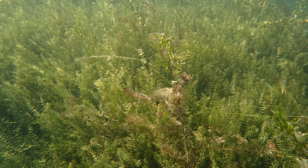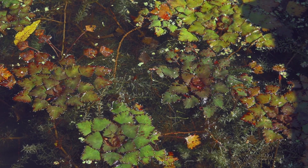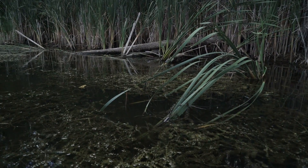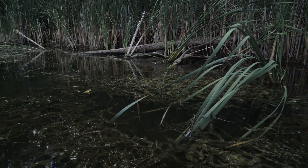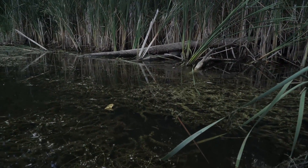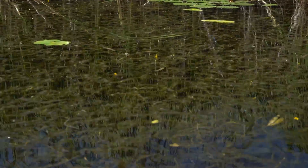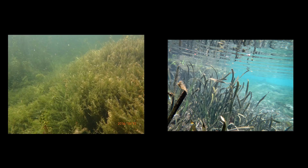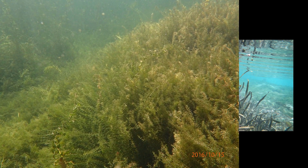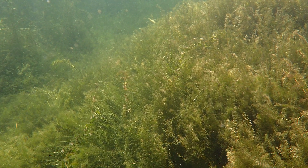Once established within water bodies, hydrilla competes with surrounding plants. Hydrilla is fast-growing and thrives with both low and high nutrients. Compared to many native aquatic plants, hydrilla has relatively low light needs. This means hydrilla can grow well in the shade of existing plants, and it can occupy lower, murkier depths where other native plants do not grow. Over time, through competition and shading, hydrilla is able to become the dominant and often only plant species growing in an area.